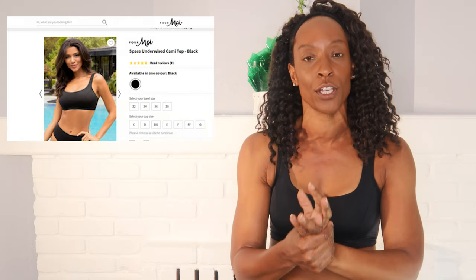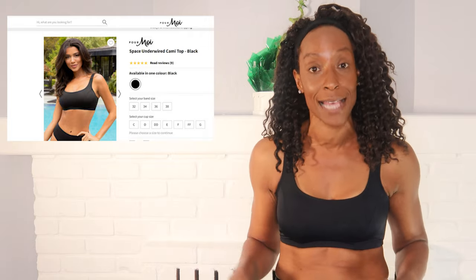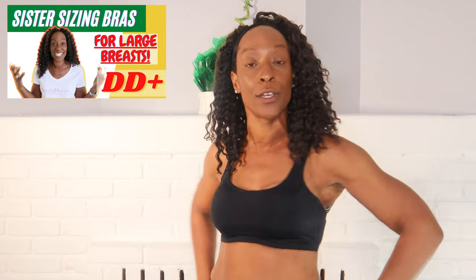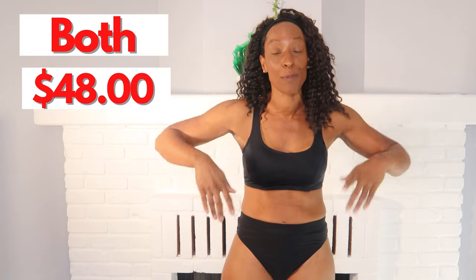With this Pour Moi bikini top, the sizing starts at a 32 and goes to a 38, from a C to a G UK or a C to an I US. I had to sister size — I'm currently wearing a 32 Double D, which is a little big but not bad. It looks good and it's giving me great support. I've paired it with black bottoms I recycled, since I'm more focused on how the top compares to the Skims top. Both are $48, and I'll leave links below to all the swimwear I cover.